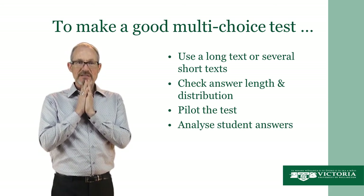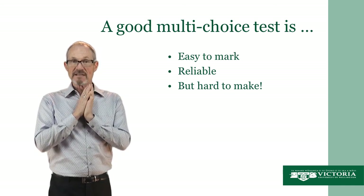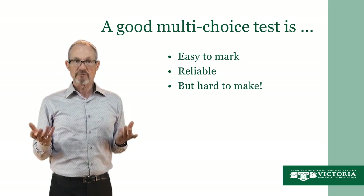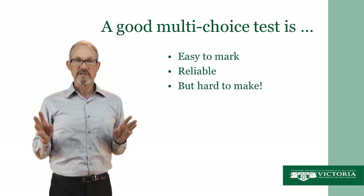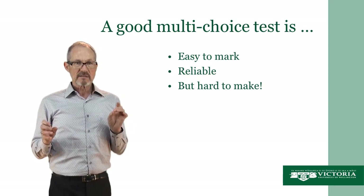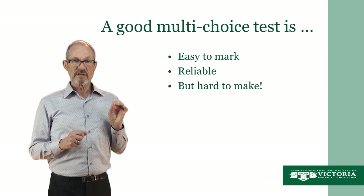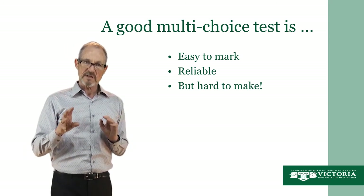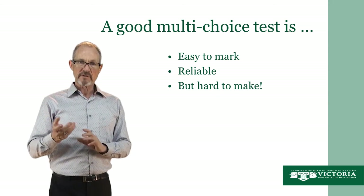We've come now to thinking about the advantages of a good multi-choice test. A good multi-choice test is easy to mark — that's an issue of practicality — and it's also very reliable. Both of these things are really important to achieve in assessment. But always remember that a good multi-choice test is not easy to make. They are hard to make. You must put in the time to get it right before you give it to the students.